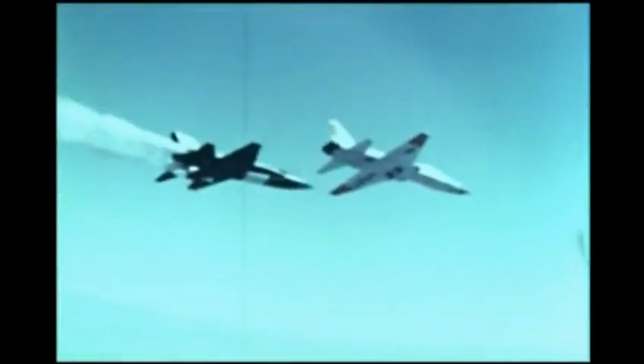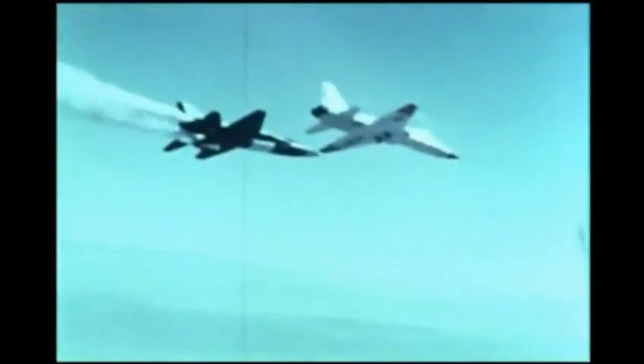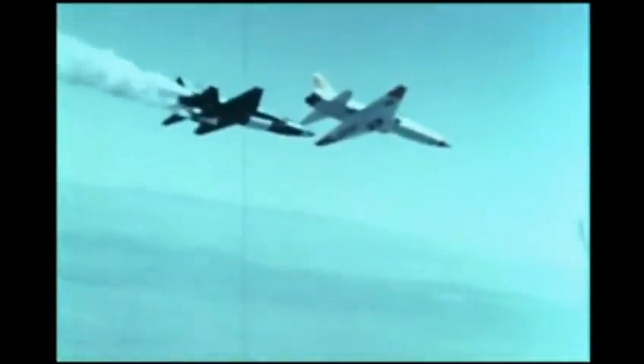The pilot banks the X-15 to visually judge for himself the landing site relative to his position. The speed brakes close and the pilot guides the aircraft into an approach pattern for a landing on Rogers Dry Lake. Residual propellants are jettisoned prior to landing to relieve the aircraft of all excess weight.